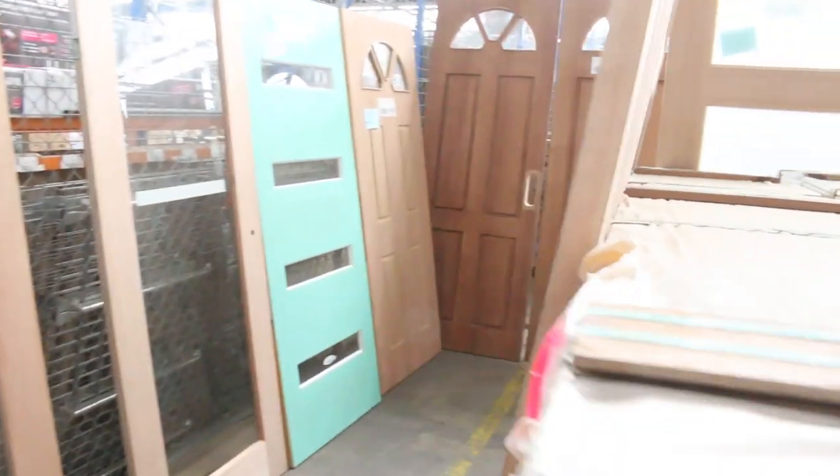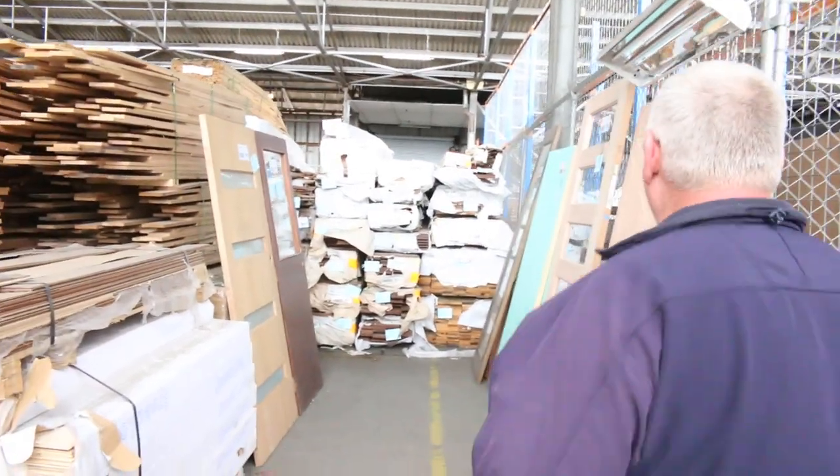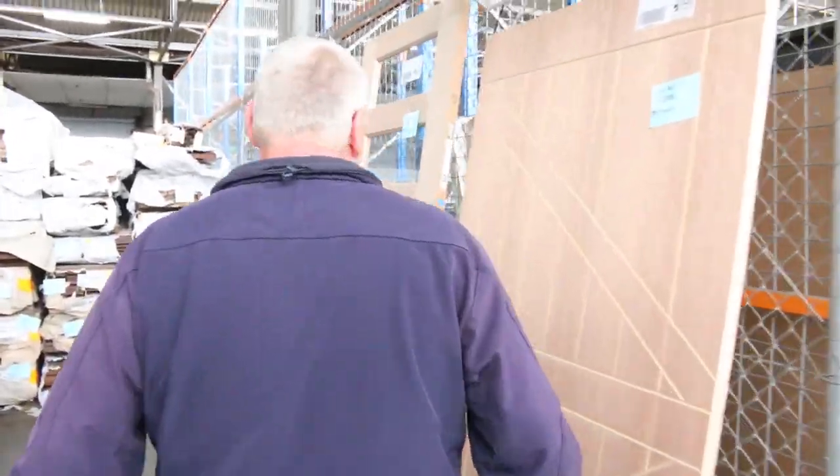As usual, we've got another heap of unreserved doors to clear — some really big ones this week, some monster doors, and a few standard ones as well. All in all, a fantastic looking auction tomorrow. Can't wait to see you here at 10am. Thanks for watching.